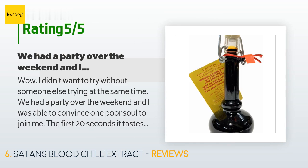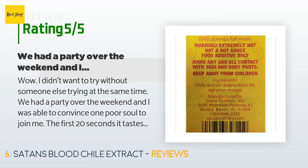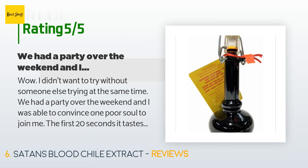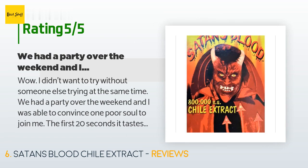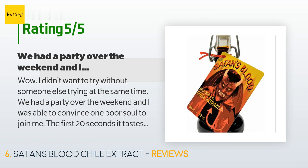A customer said: 'I didn't want to try without someone else trying at the same time. We had a party over the weekend and I was able to convince one poor soul to join me. The first 20 seconds it tastes great and is uneventful. Then it's like you got pepper-sprayed and tasered directly in the mouth, followed by chugging jet fuel. I was certain the pain would never stop. I sat with my tongue under running water for 15 minutes. Amazing gift or challenge item for any friend who claims they love hot sauce.'